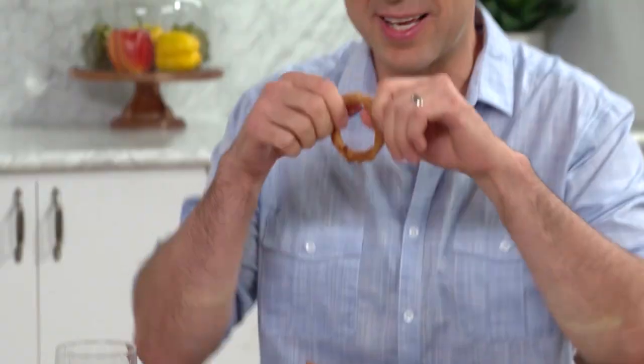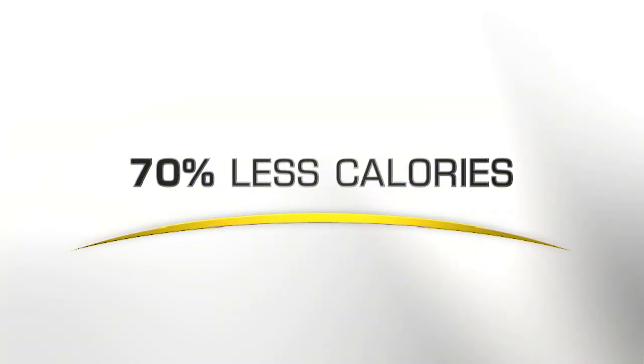Giving you delicious, crunchy, crispy results fast — with up to 70% less calories from fat versus deep frying. This is going to completely change the way you cook.